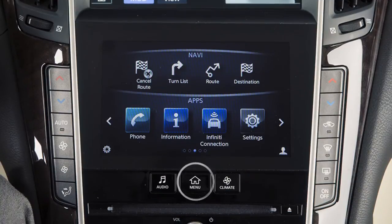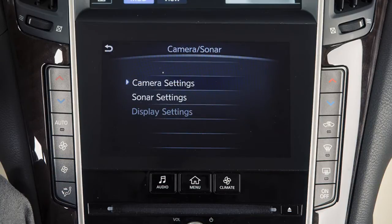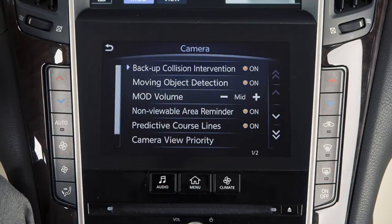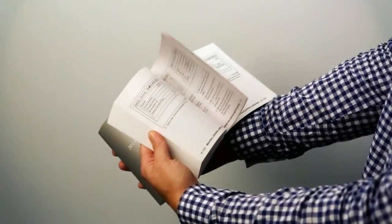To enable or disable the BCI system, press the menu button on the control panel, touch Settings on the lower touch screen display, touch Sonar and Camera, touch Camera Settings, then Backup Collision Intervention to toggle the feature on or off.